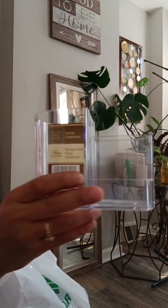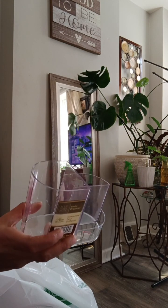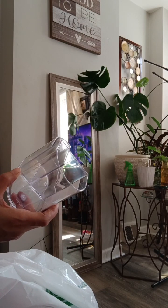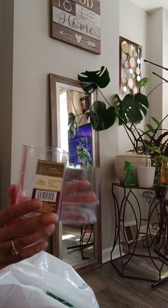I got a new little vanity kit thing. Sometimes I use this kind of stuff to just put like Q-tips and cotton balls, stuff like that in here. But I got one of these.